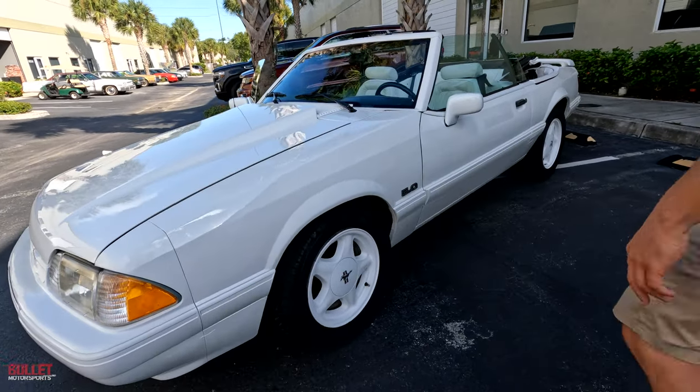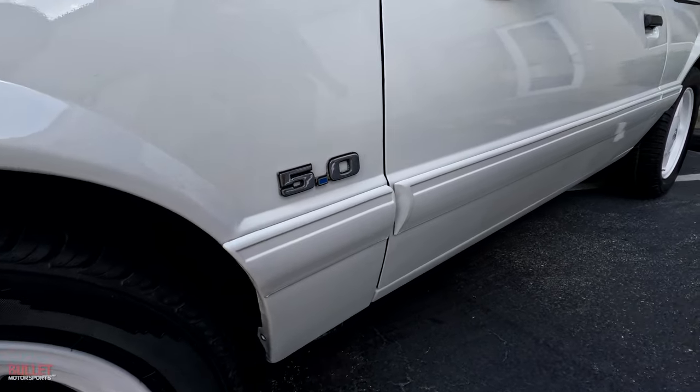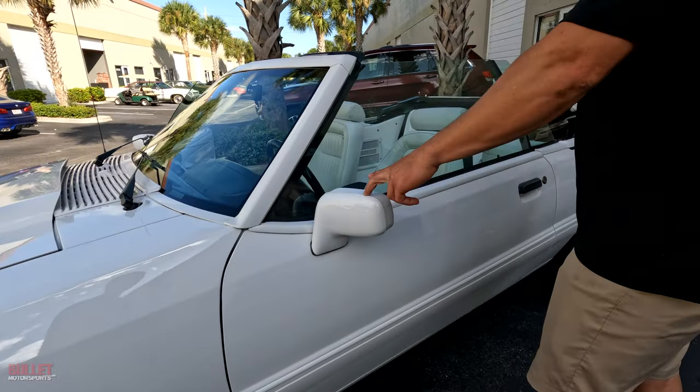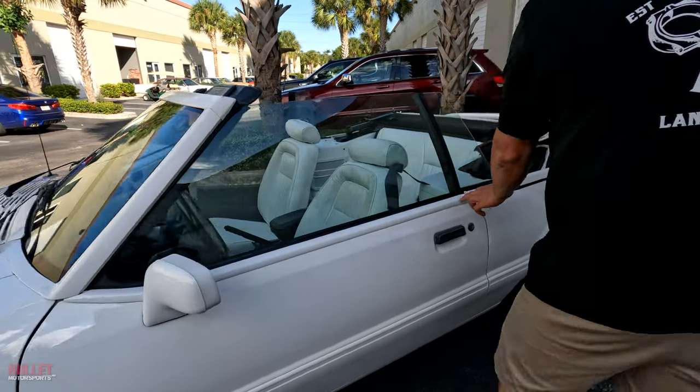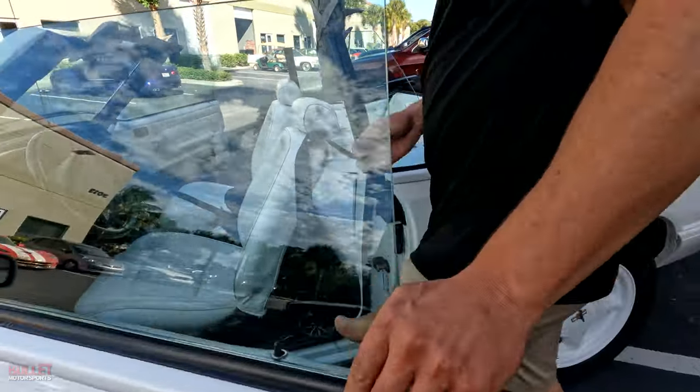Nice five liter badges, and someone has put a blue little emblem right there — normally that wouldn't be there. Side mirrors are painted and it looks great along with all the trim. So this trim is all painted white. The top works perfect — I'm going to show you that right now.